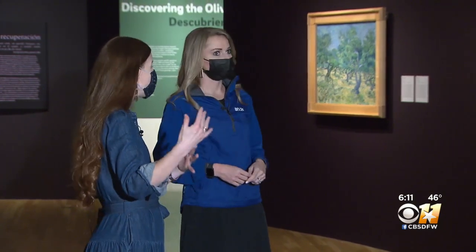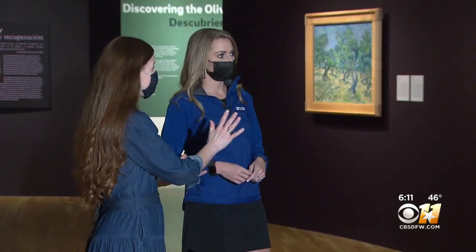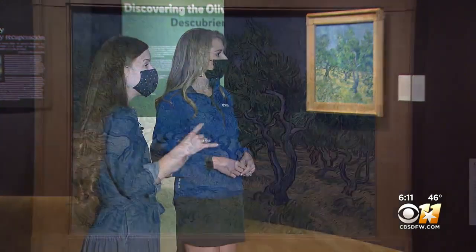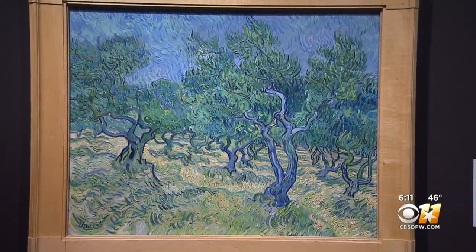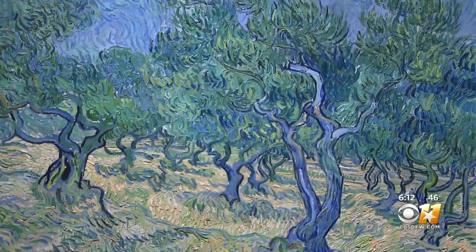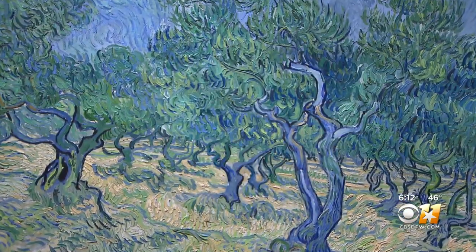He started in June, so early summer. But by the time we get to the end of the series, it's late fall — it's November, December. So you can actually see how the olive groves themselves change. You can see the sky and the light a little bit different, and how he captured that change of nature.